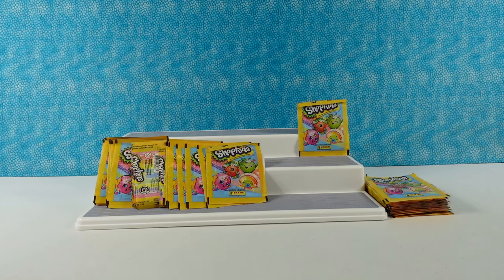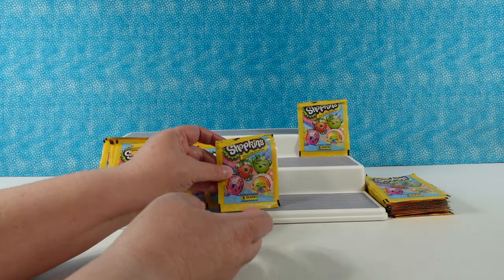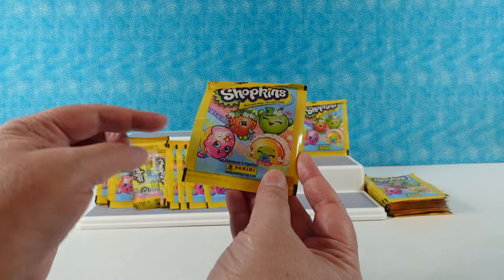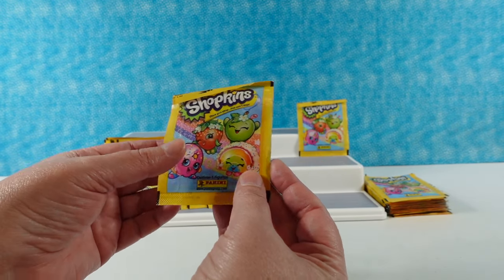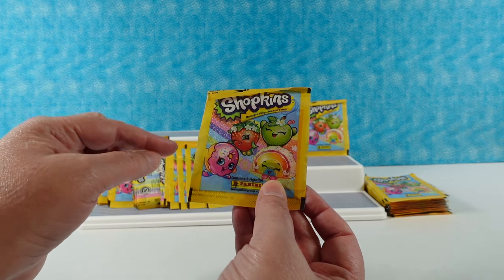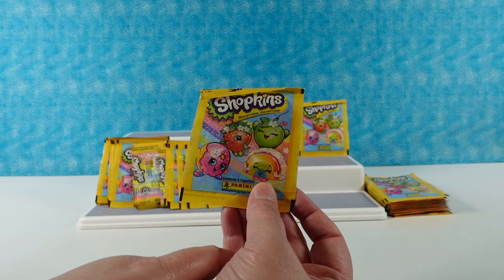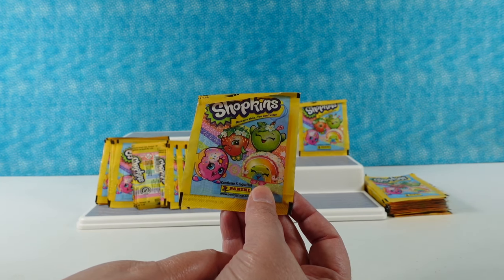Hey guys, it's Shopkin Shannon and Palooza Paul — actually, Panini Paul! It's kind of a throwback to our early days videos where it was Shopkin Shannon and Palooza Paul. Today we have something really fun: some Shopkins stickers from the company Panini, who makes these fun sticker packets. These are really old sticker packets from when Shopkins first came out — you can see Season 1 Shopkins right here on the front.